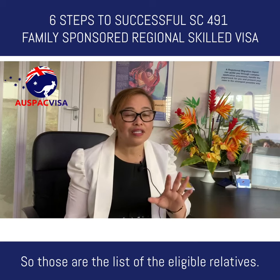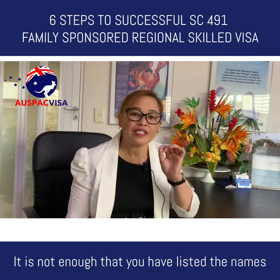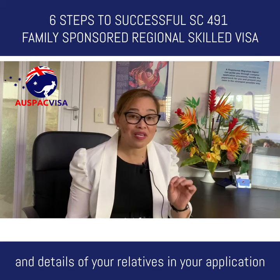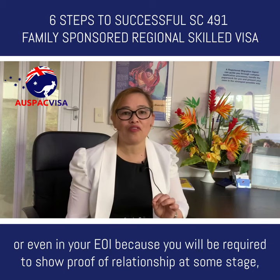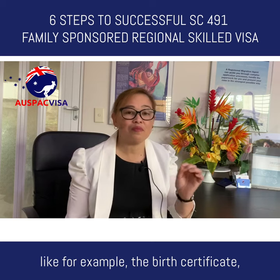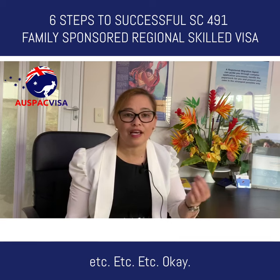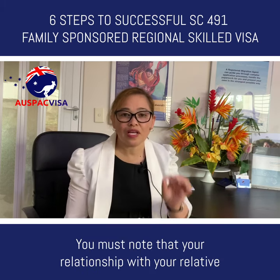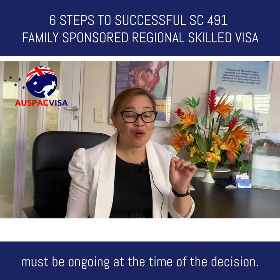This is important: it is not enough that you have listed the names and details of your relatives in your application or EOI, because you will be required to show proof of relationship at some stage — for example, the birth certificate, marriage certificate, parents' birth certificate, divorce papers, etc. You must know that your relationship with your relative must be ongoing at the time of the decision.